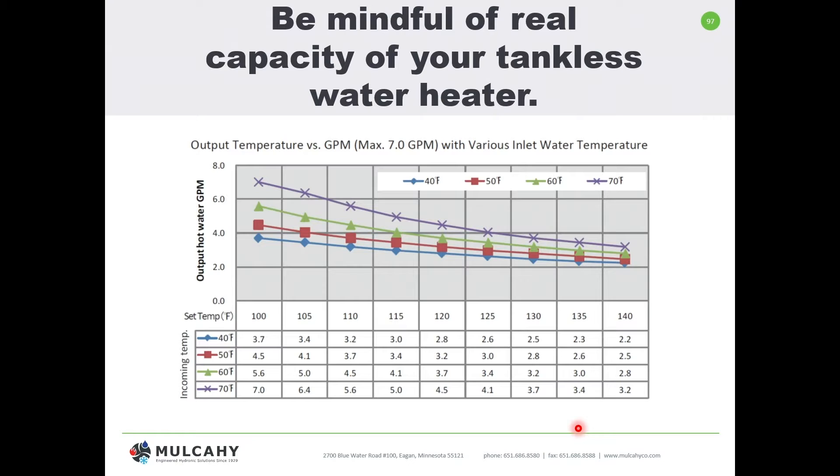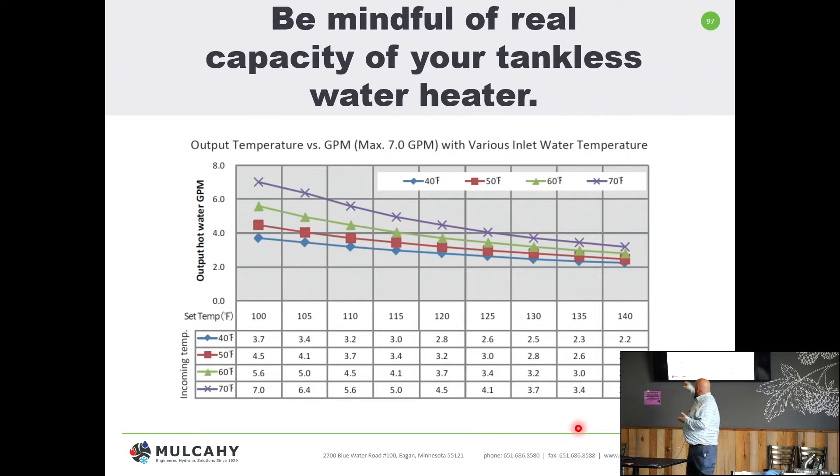Down in Florida, Alabama, or Texas, you might have 60 to 70 degree inlet water temps, so the heater is only overcoming a 50-degree rise even to reach 120 degrees. In Minnesota, we're in the 45 to 50 degree range for most of the year. So when sizing your unit, you have to carefully look at the actual degree rise column in the charts to determine what gallons per minute a given BTU unit will provide.